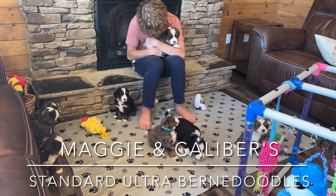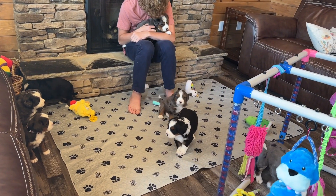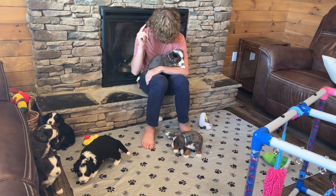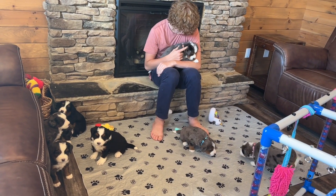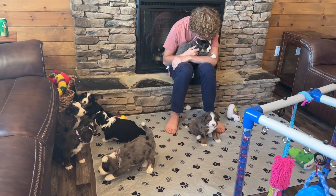Happy Monday. We have Maggie and Calibre's Ultra Bernie Doodle puppies out in the living room. These guys are starting to walk around a lot — they were climbing out of their whelping box today, so I actually just gave them their room. Now Maggie can get into the whelping box to get away from them if she needs it.